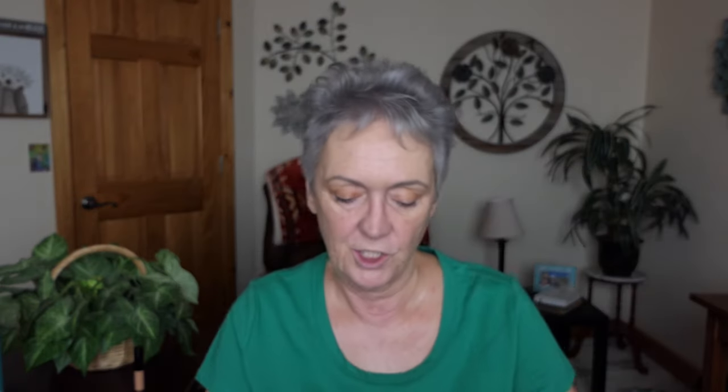Next I am going on to the blush — take my liner brush. So this isn't a cream, this is a serum. Can you see the color? It looks really dark, but then it blends out.